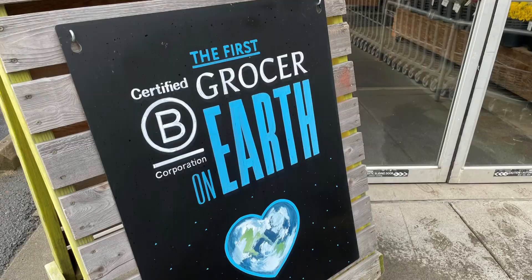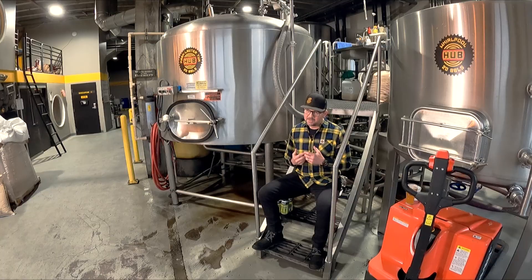Being a B Corp is maybe what organics is to milk or fair trade is to coffee. It is a way of doing business that addresses social and environmental needs of the planet.